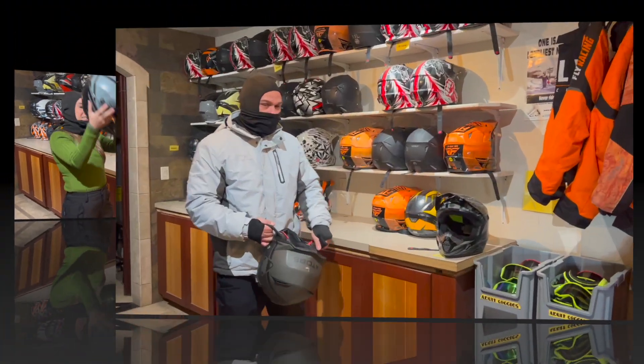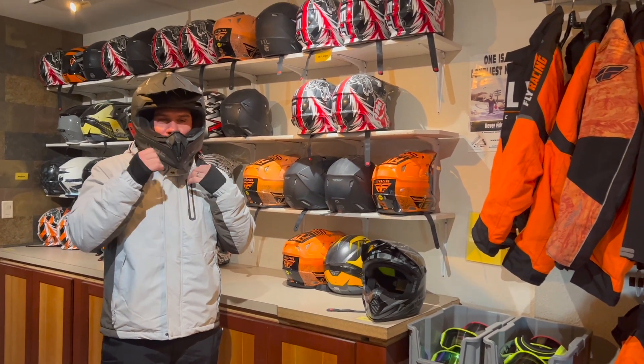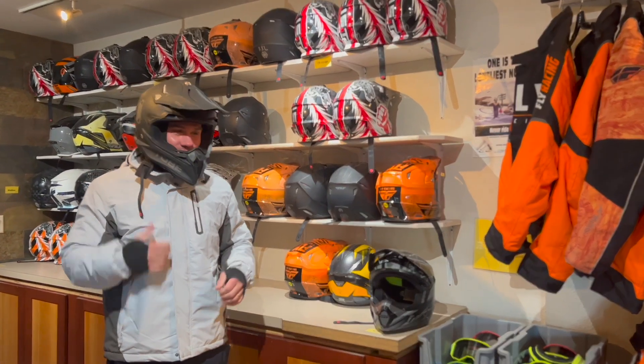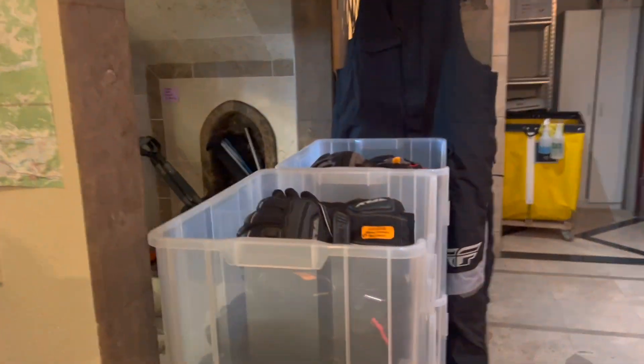Got it on. Nice. They provide boots, jackets, goggles, helmets, gloves, and bibs.